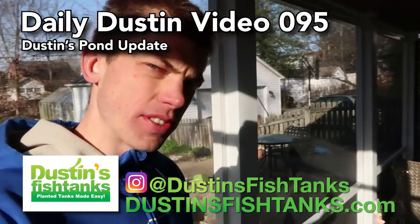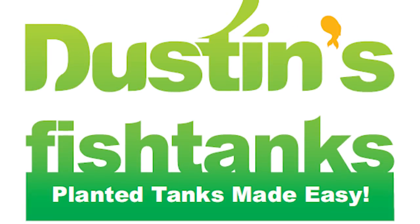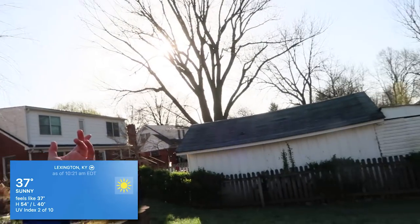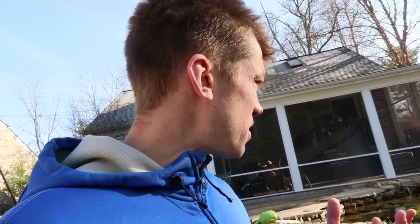What's up fish tank people, Dustin's fish tanks bringing you a little bit of garden pond action today. This video is being shot at about nine o'clock in the morning — I've had three cups of coffee, just got back from a really epic run. The birds are chirping, the sun is out, and it's just an absolutely beautiful day. I say that as a backdrop because this pond is an absolutely beautiful part of my outside chilling, connected with nature.